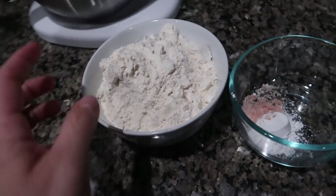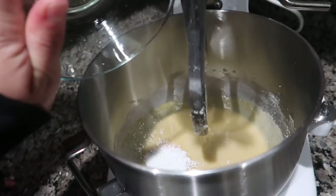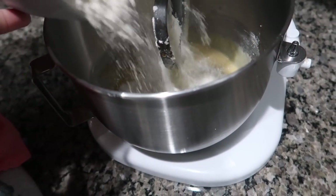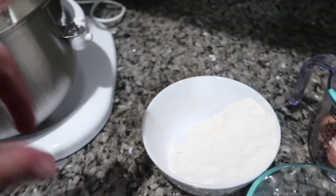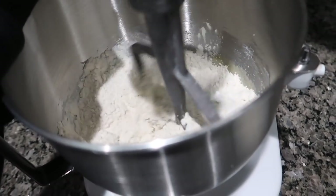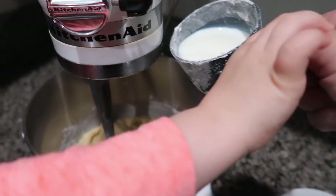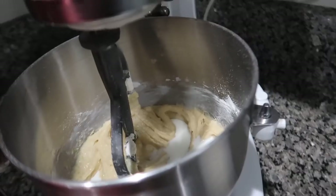Now I'm adding in the vanilla. I've got the flour, salt, and baking powder here — we're going to alternate, so I'll put some flour in and mix that up, then add half the milk and mix that up, then add the rest of the flour and the rest of the milk. So it's not all at once and overwhelming.